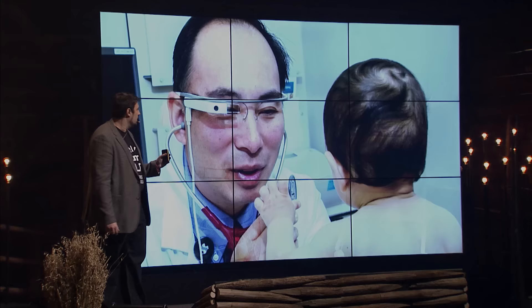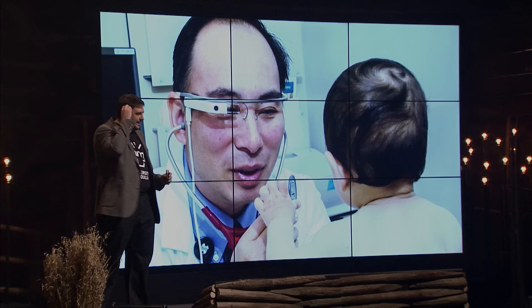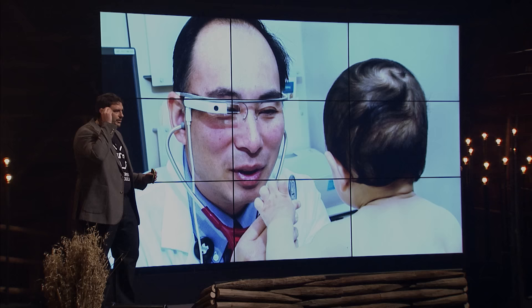But now, for a second, I would like you to imagine how it would be to go to a doctor where this doctor is wearing a device and is using this device almost like a companion. He's looking at the same places as the doctor looks, but this device is helping the doctor in three different ways.